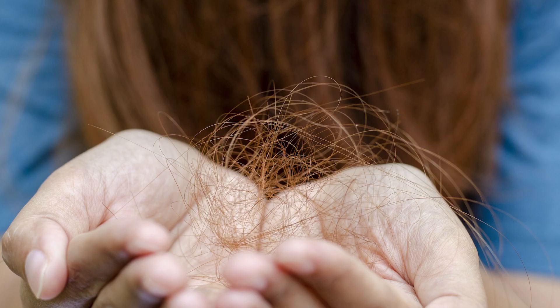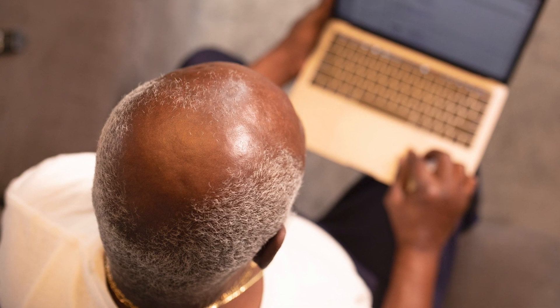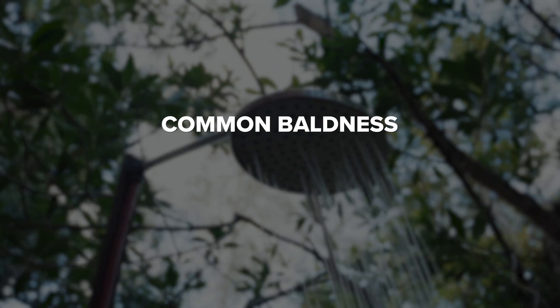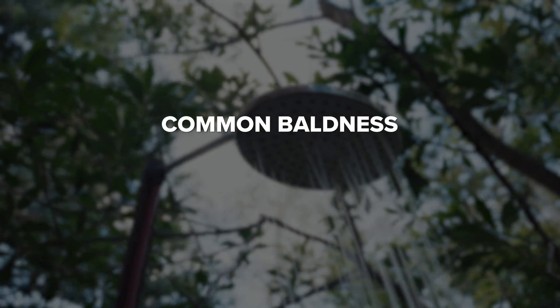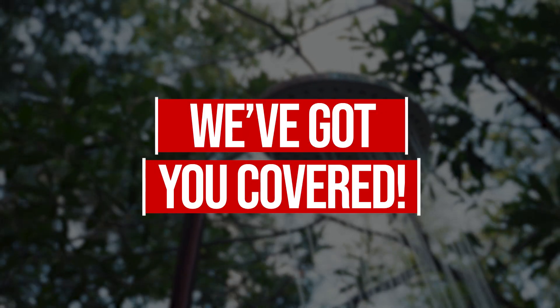Today, we're embarking on a journey to explore the different types of hair loss — those challenges that many of us face at some point in our lives. Whether it's the common male and female pattern baldness, patchy hair loss, or temporary hair shedding, we've got you covered.